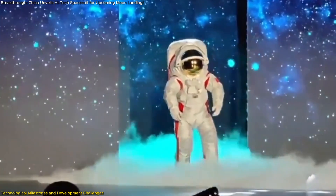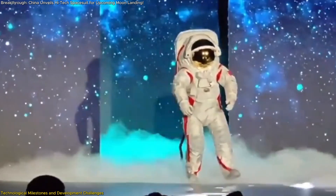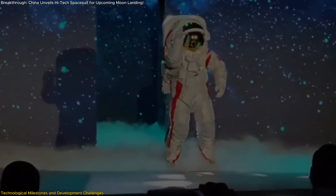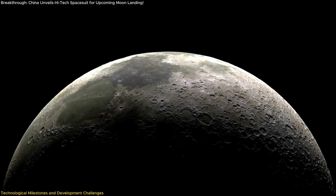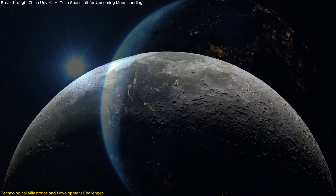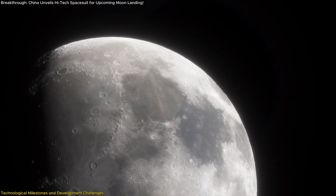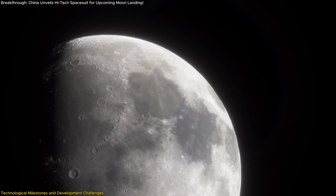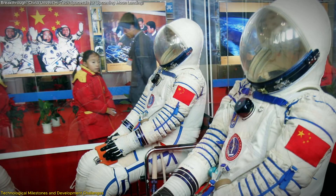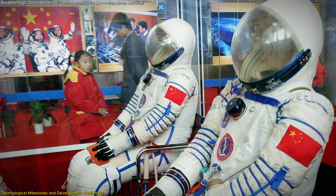The development of China's new lunar spacesuit began in 2020, marking a series of critical technological advancements that have culminated in the suit's recent unveiling. This effort required overcoming numerous engineering challenges unique to the Moon's environment. Unlike Earth or low-Earth orbit, the lunar surface presents complex conditions such as extreme temperature fluctuations, high radiation, and the abrasive nature of lunar dust — each demanding innovative solutions and rigorous testing.